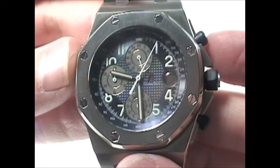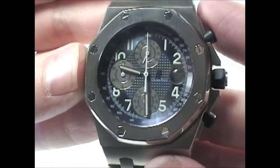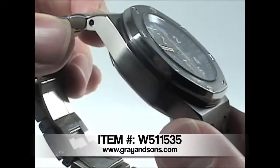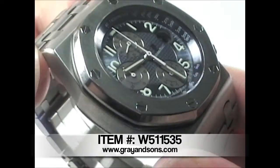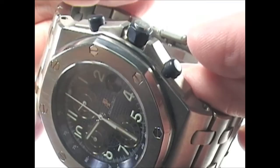The watch is water-resistant, has an automatic movement, a date feature, chronograph function and sub-seconds hand. This watch is complete with the original box and warranty papers.